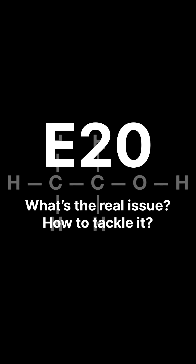Modi ji and Gadkari ji are here. I don't know where they're taking the country, but E20 is a hot topic right now.